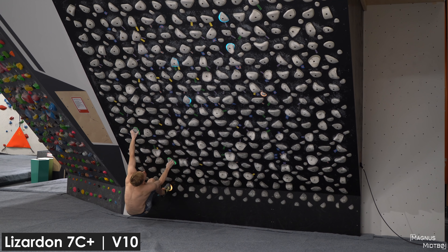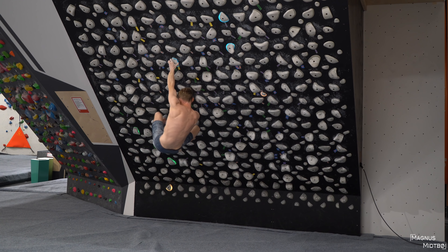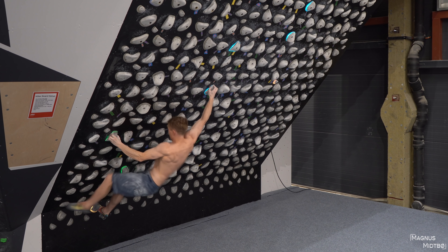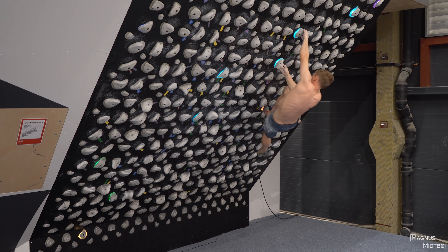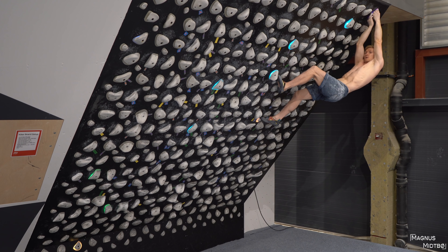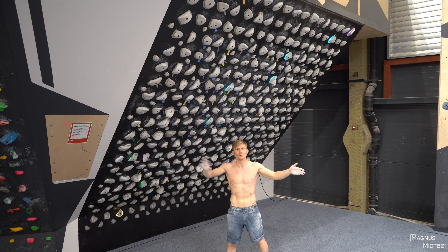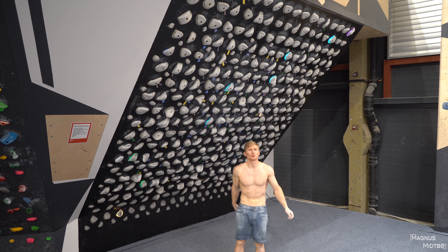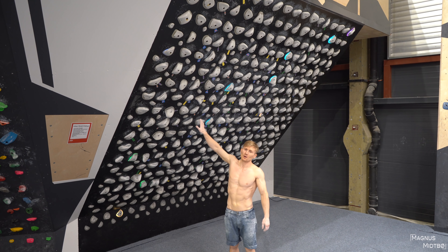This is 7C+. The cool thing about the Kilter Board is that anyone can try this anywhere in the world — it's the 12 by 12, 40-degree angle. It's kind of cool that you can try the same problem in Japan or Norway or the US — this exact same problem exists somewhere else in the world.